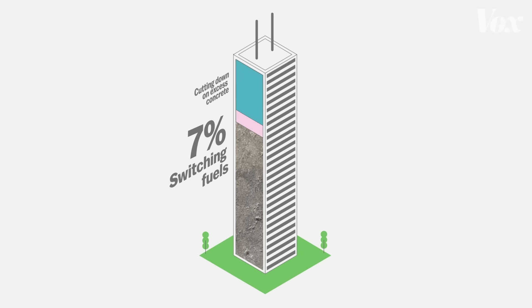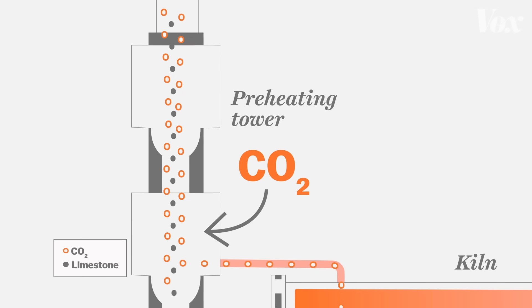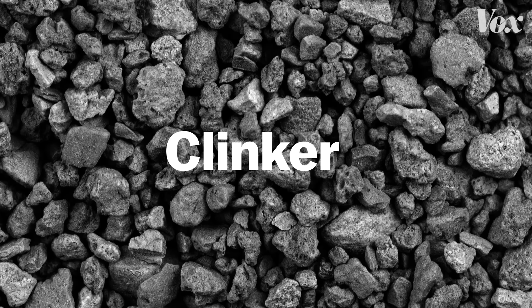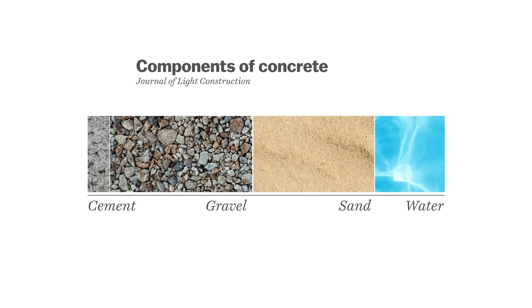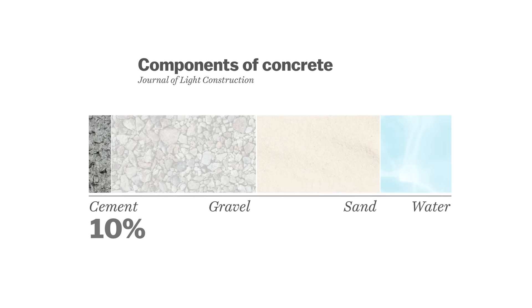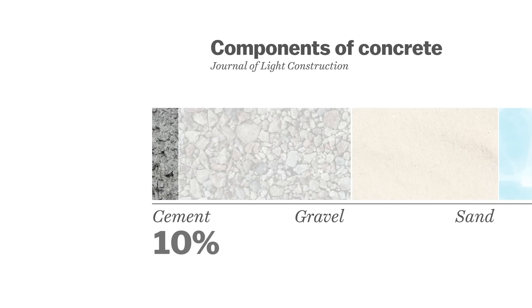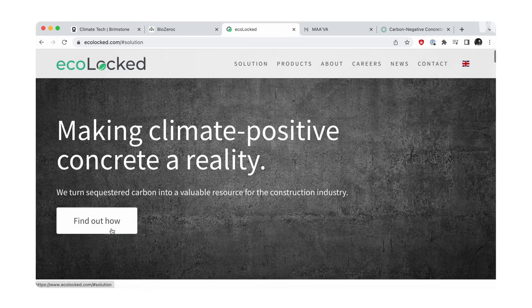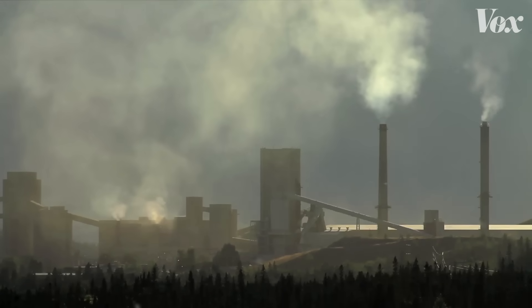So let's look at the other way cement causes emissions: the chemical process. This is the carbon released from the heated limestone. Once it goes through the kiln, it becomes a material called clinker — the key binding ingredient in cement, which binds together the rocks, sand, water, and concrete. Cement is about 10% of concrete but accounts for a majority of its emissions. So one strategy is to find a substitute for clinker. Startups have been in a race to develop a new kind of green cement that avoids clinker altogether, but so far nothing is as abundant and commercially viable as the limestone-based material.